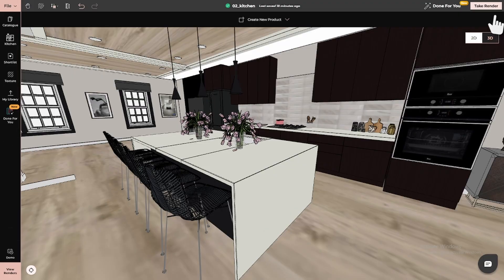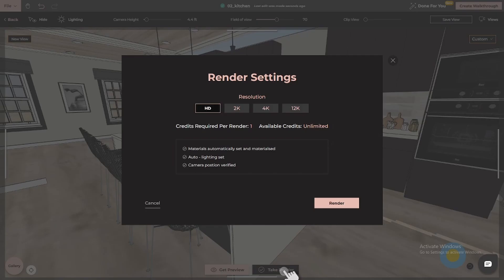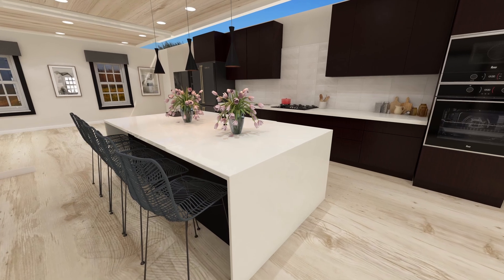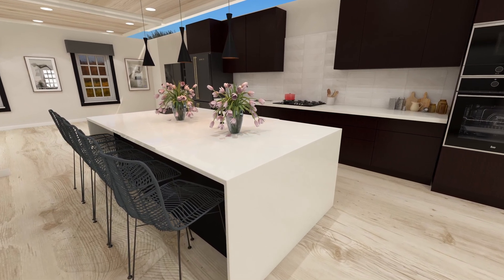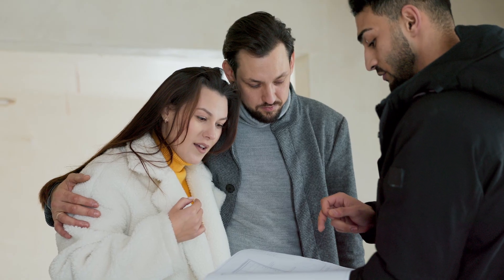Here's the game changer: 4neo's 3D rendering capabilities. Once your design is complete, you can generate a high-quality, photorealistic render of your kitchen. See your cabinets, finishes, and lighting come to life with incredible detail. This 3D view gives you a true-to-life perspective, helping you make confident decisions and share your vision with others — whether it's your family, contractor, or client.